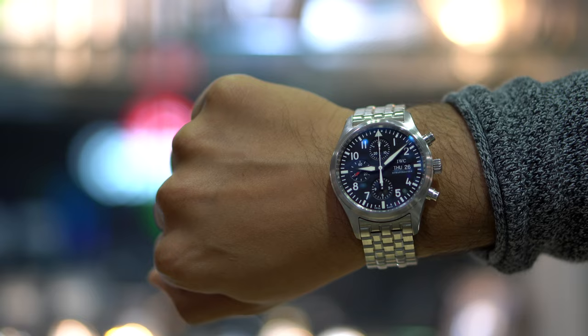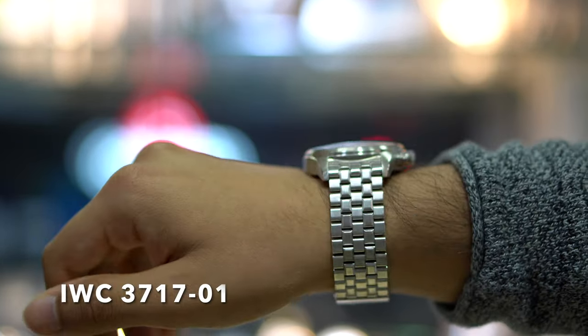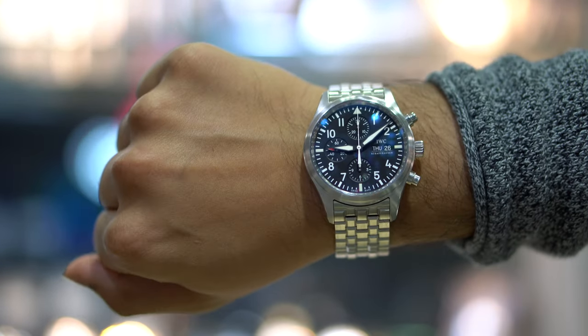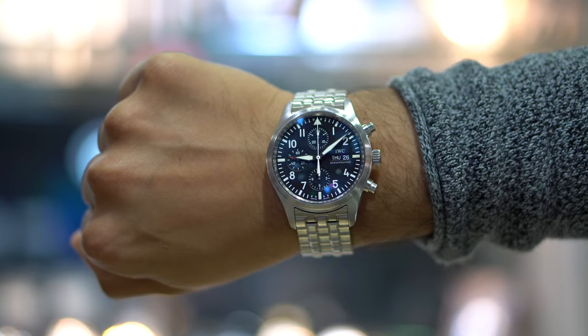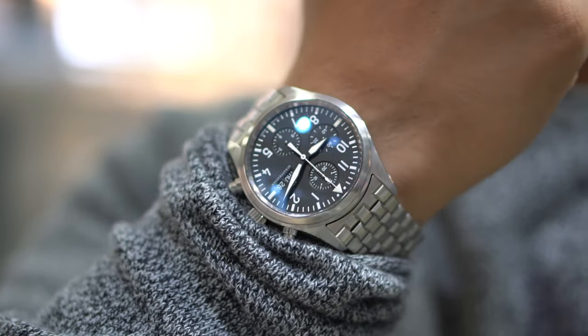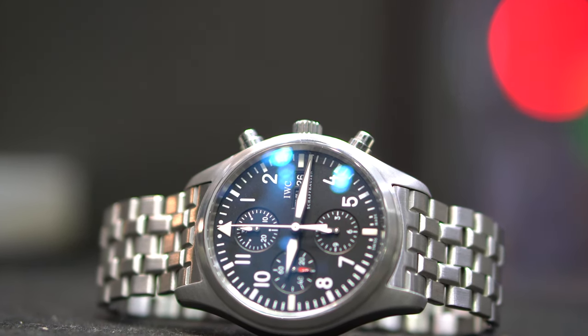This piece is the IWC pilot's chronograph reference 3717-01. It's a 42 millimeter piece and if you looked at the dial layout you probably already figured out that it's got the Valjoux 7750 in it. I picked this watch to do this video because it's probably my favorite IWC that I've seen thus far — it's my favorite because this to me is nearly perfectly dimensioned.